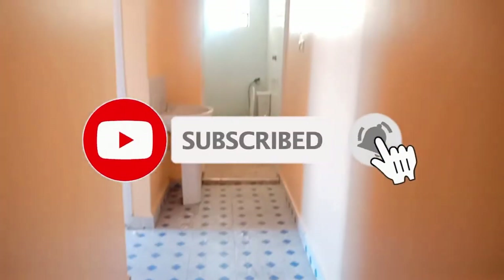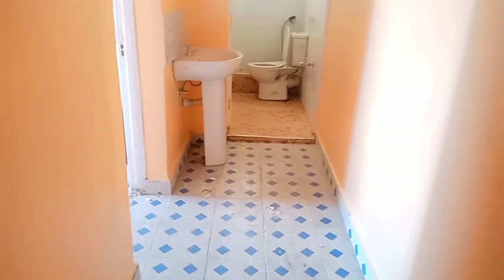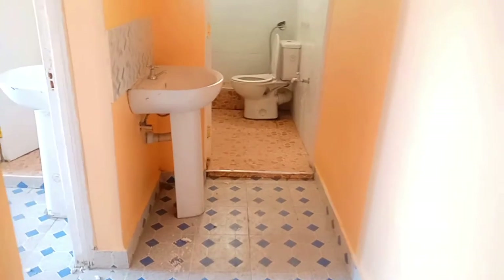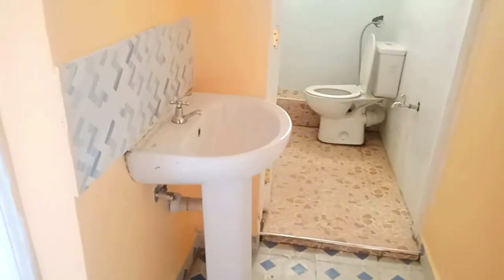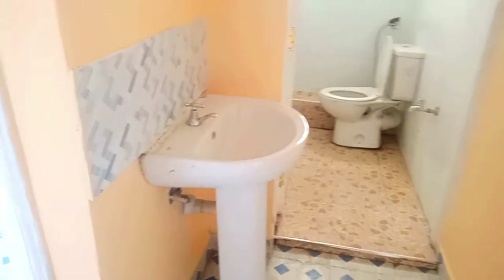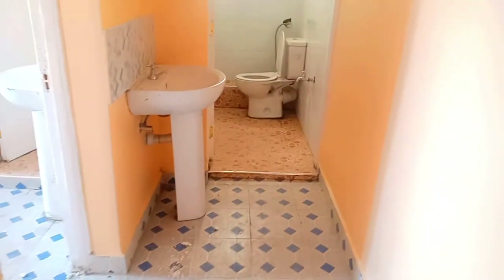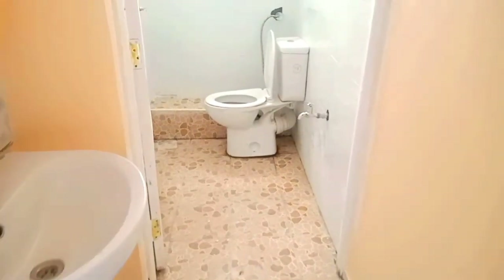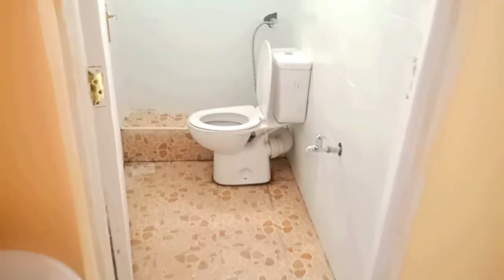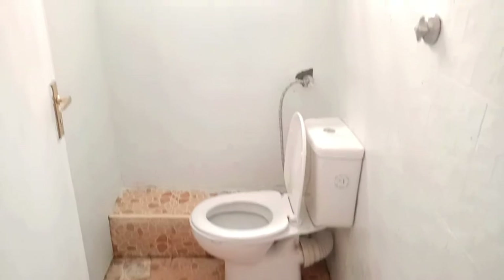Outside the toilet there is a sink. The toilet is very well spacious and it doesn't have a separate bathroom — so it's a toilet-stroke-bathroom. The tiles are very bright, so generally the house is very bright.